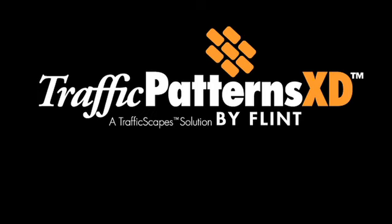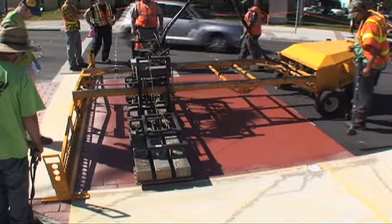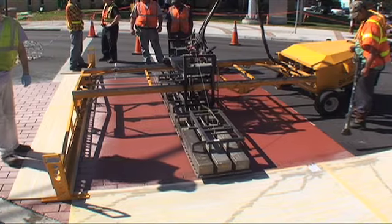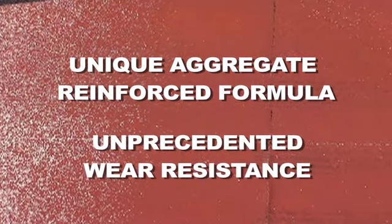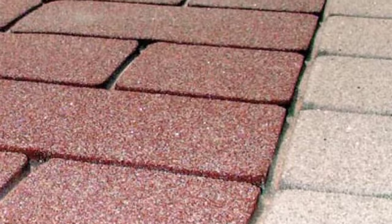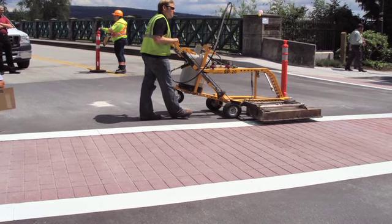Traffic Patterns XD by Flint Trading — built tough for high traffic crosswalks. Traffic Patterns XD is an extremely durable preformed thermoplastic material that incorporates a unique aggregate reinforced formula with unprecedented wear resistance. Skid resistance is optimized because as the marking wears, new anti-skid elements are exposed. The perfect brick look is achieved by stamping the desired pattern into the surface of the XD material.